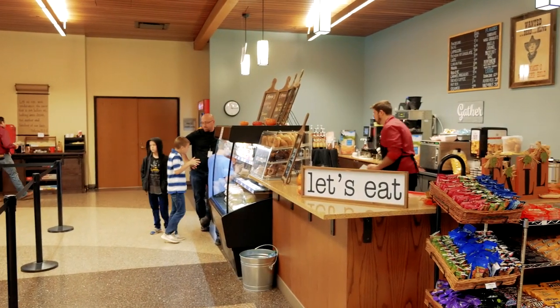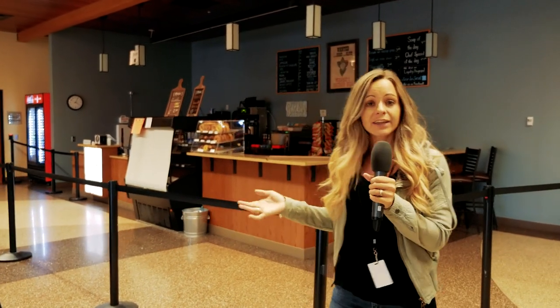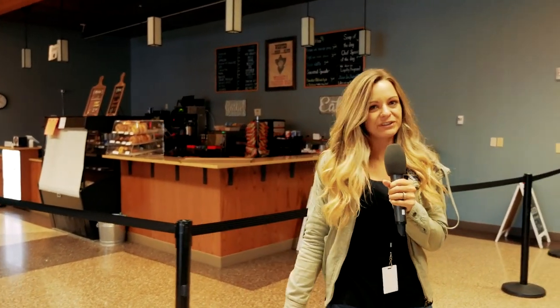There are four cafe stations in this building — two on the main floor and two upstairs — that are open during Karis school hours as well as during our special events.